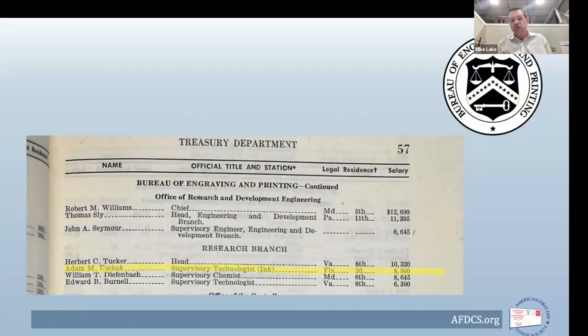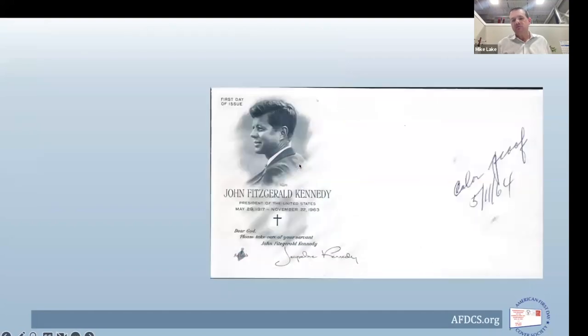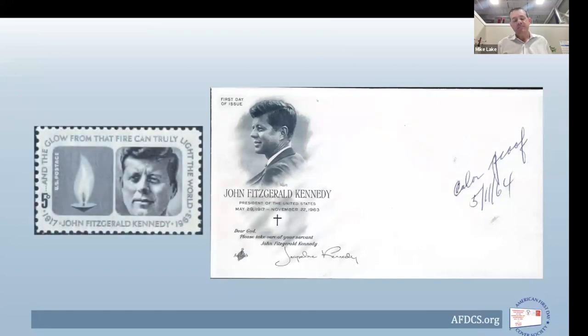Adam Ushack provided the exact color mixture used for the stamp, along with color cards so Leo could match it. This is what I'd call progressive color proofs: the upper left shows traditional Art Craft blue, then with more gray introduced, then finally the blue-gray color. Placed right alongside the stamp, you can't get much of a better match — and keep in mind this was printed before the stamp was even issued.